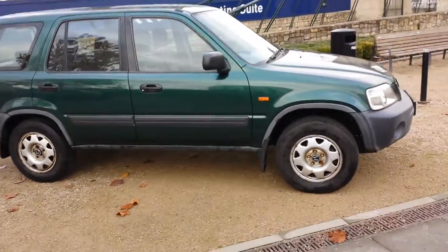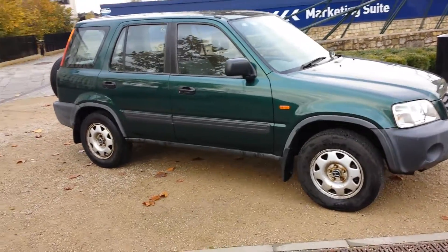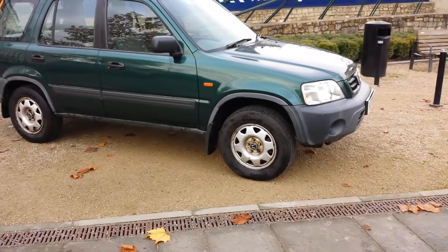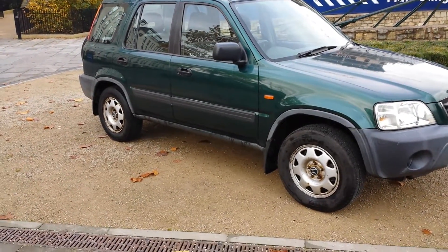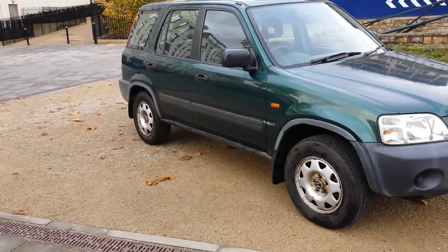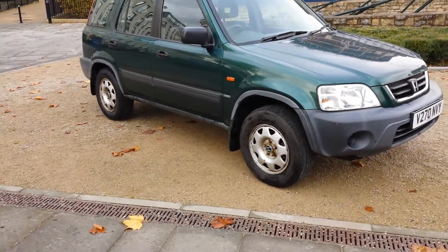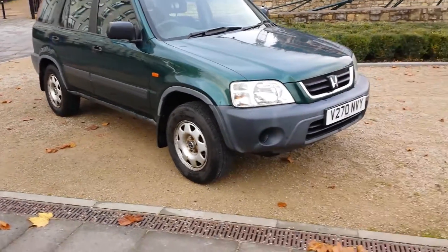Hello and good morning, welcome to the video for this Honda CRV. It's a two-litre ES car with 77,000 miles — well below the average for a vehicle of this type. Just two owners, the last owner had it for 10 years. Massive service history, brand new MOT until 18th November 2017 with a few advisories, but nothing more than general wear on the front suspension links.